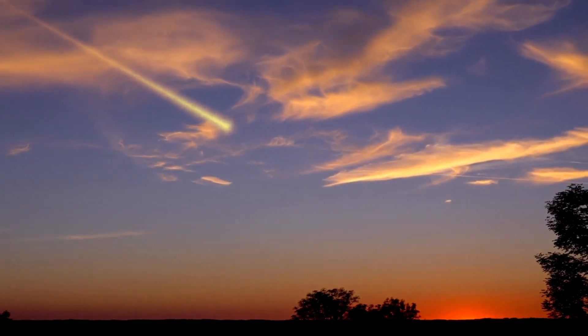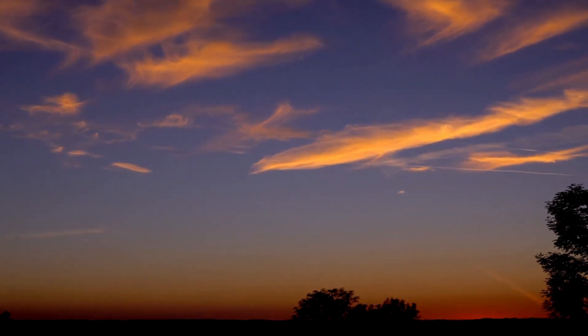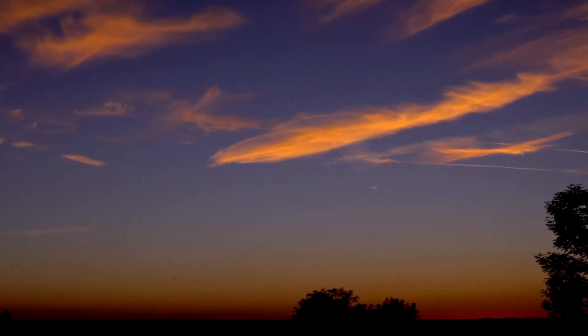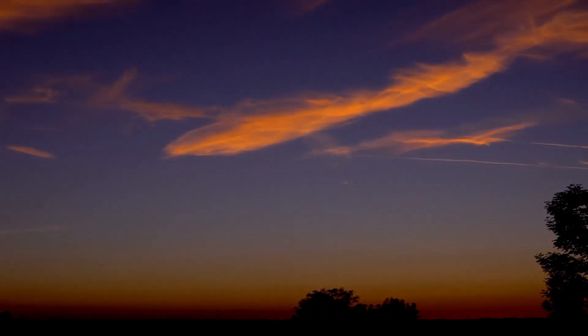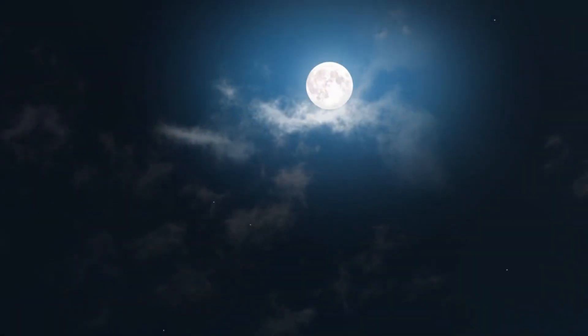The Geminid meteor shower is the most powerful of the year. However, in 2022, the peak occurs on December 14th at 13 Universal Time on a night when the moon would be 72% full, making it difficult to observe a dark sky.